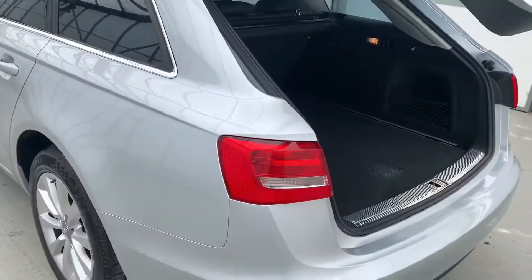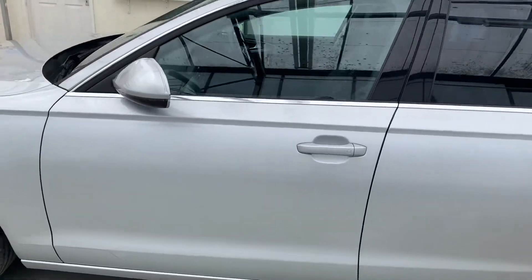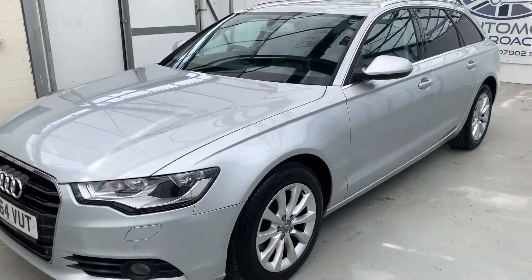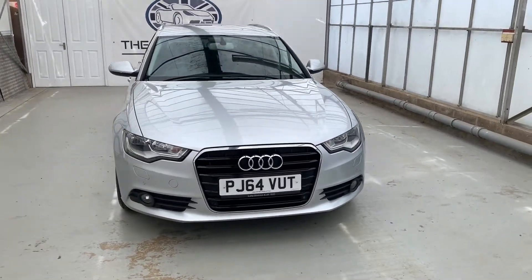Very, very tidy motor. Really nice to drive, great fuel economy, and very low road tax as well. Very nice motor.